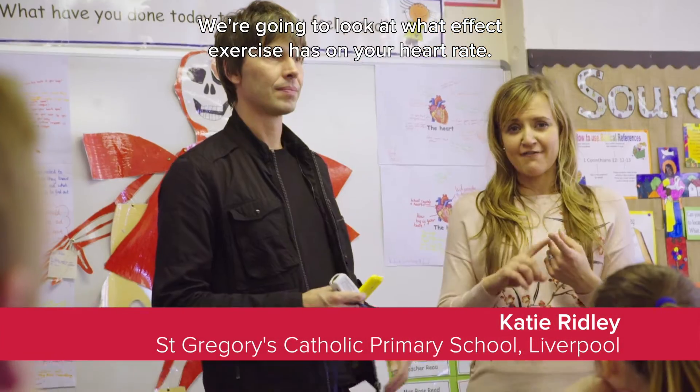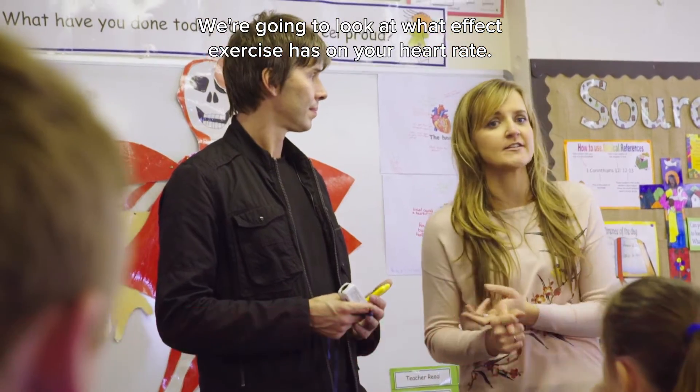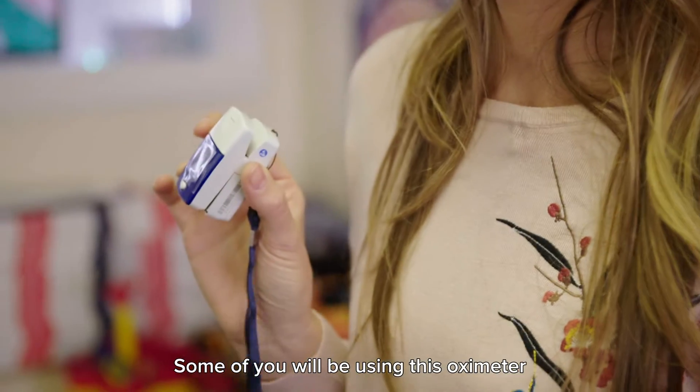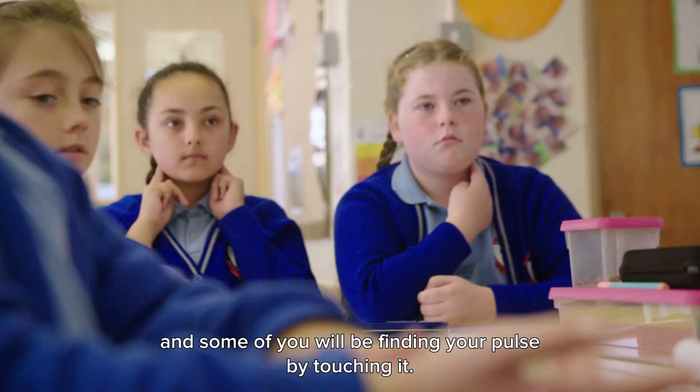We're going to look today at what effect exercise has on your heart rate. And we're going to be testing our pulse in two ways. Some of you are going to use this oximeter and some of you are going to be finding your pulse by touching it.